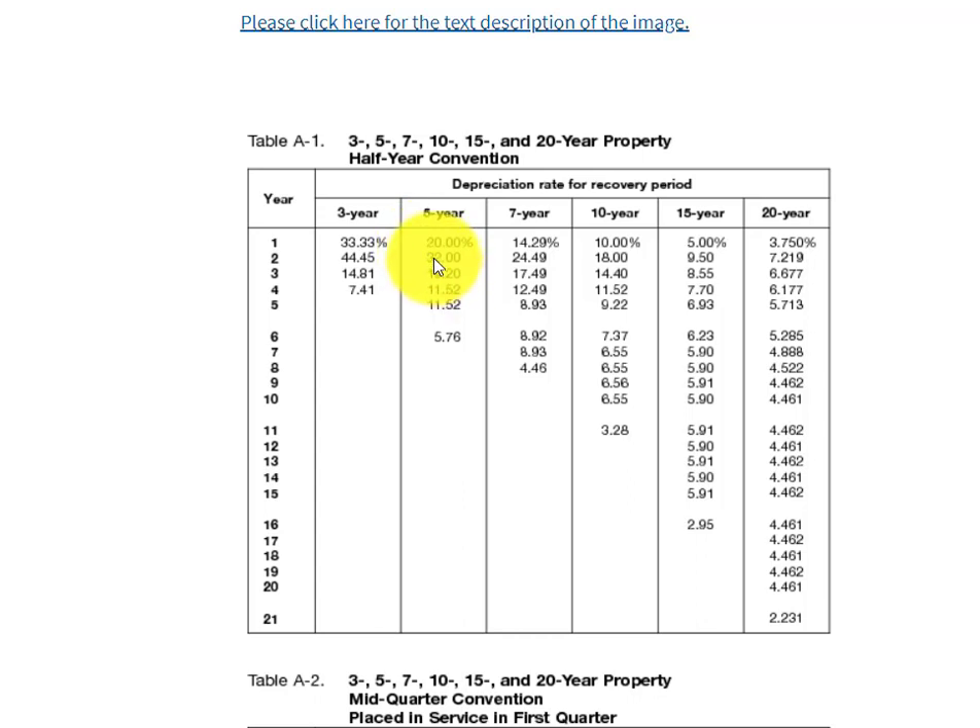In year two, 2021, you would multiply that same $10,000 by 32% or 0.32. In year three, by 0.192; then 0.1152; 0.1152; and 0.0576. Half a year in the first year, half a year in the sixth year — so that's four whole years and two halves equal five years. That's how the half-year convention works.